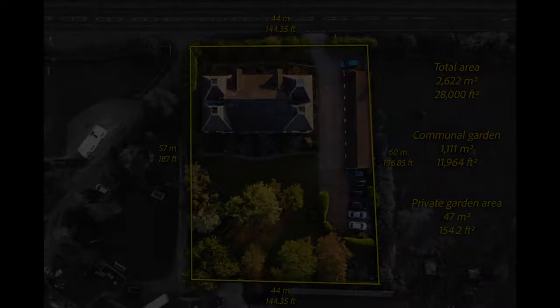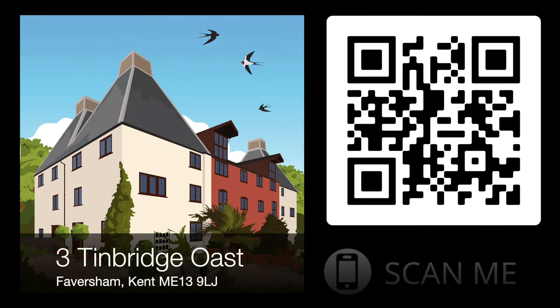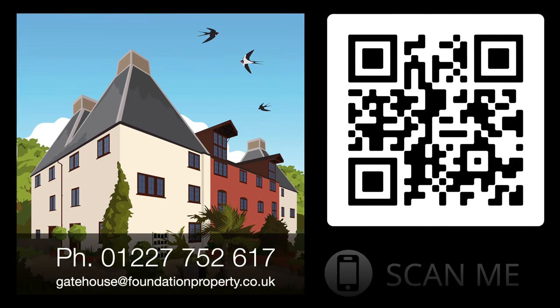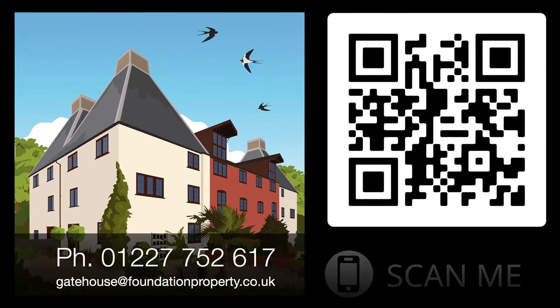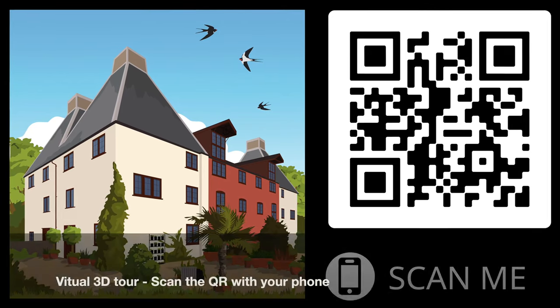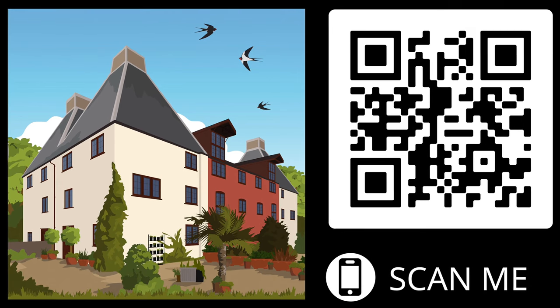If you want to do the virtual tour yourself, you can just scan that on your phone. Or if you want to speak to someone, you can call this number, or just email the gatehouse and they'll give you all the information. If you'd like to come and see it for yourself, please give them a contact and we'll hope to see you soon. It's an amazing place.